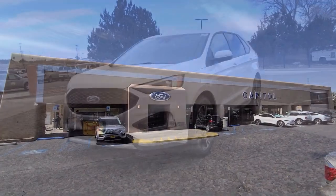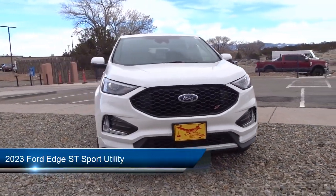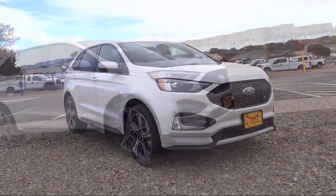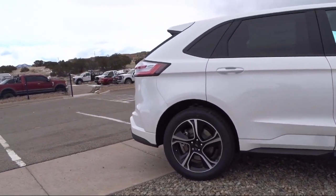Welcome to Capital Ford Lincoln. Here's a look at one of our great vehicles for sale. It comes equipped with FordPass Connect, rain-sensitive windshield wipers, leather-trimmed heated ST bolstered bucket seats, auto high-beam headlamp control, AM FM Sirius XM radio, and keyless entry.